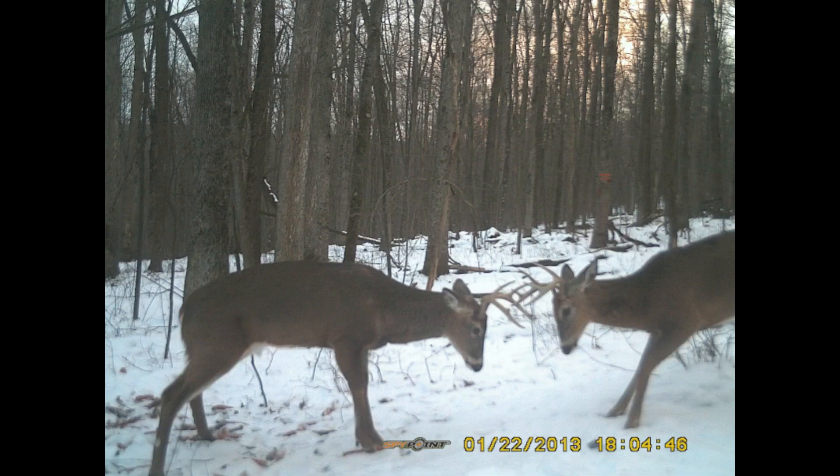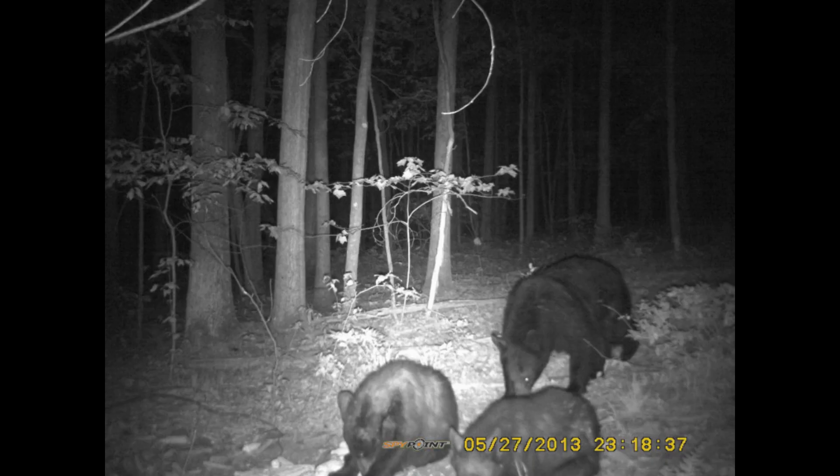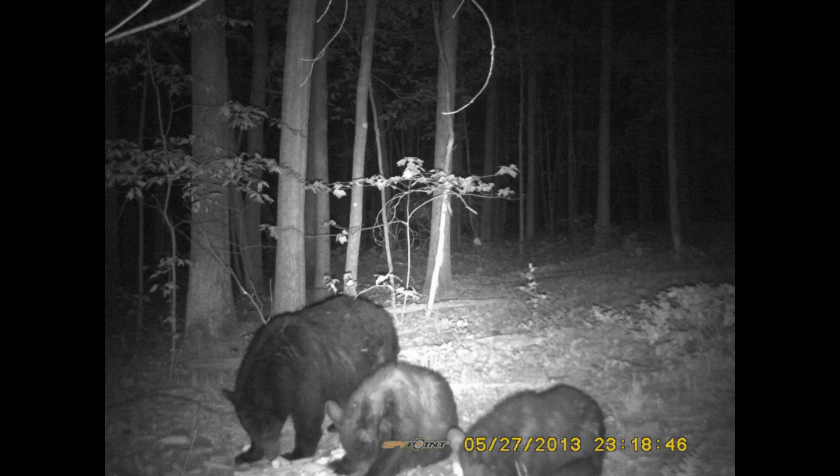There are deer, bear, and the typical wildlife that you would anticipate seeing in the woods. Imagine sitting on the front porch swing watching the wildlife.